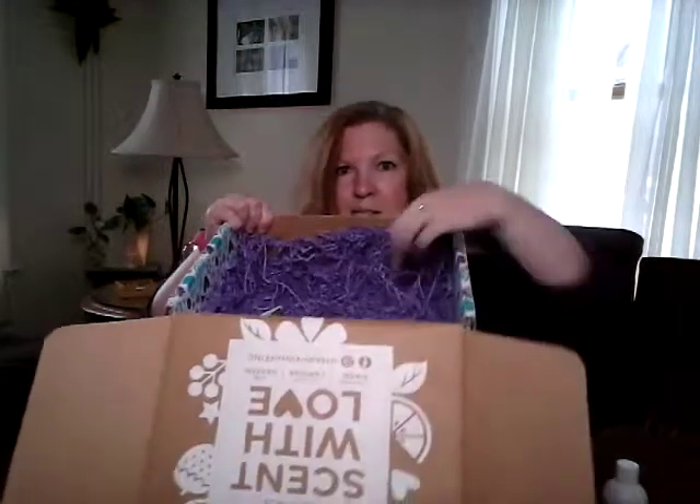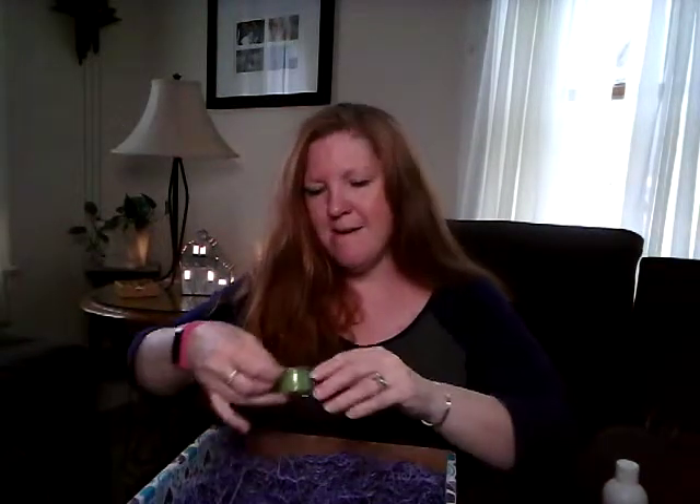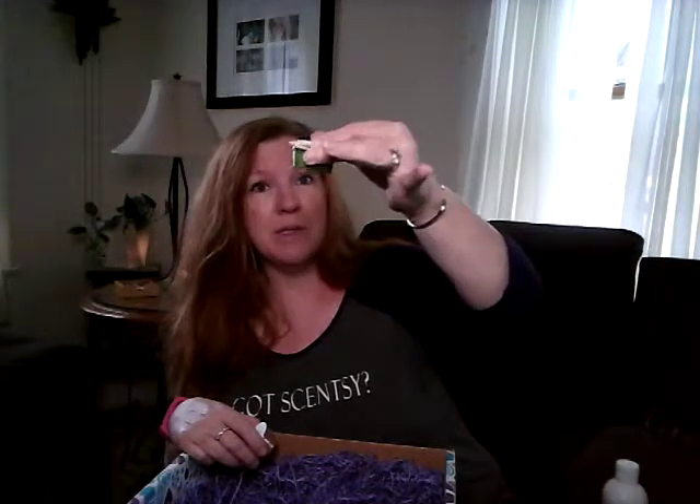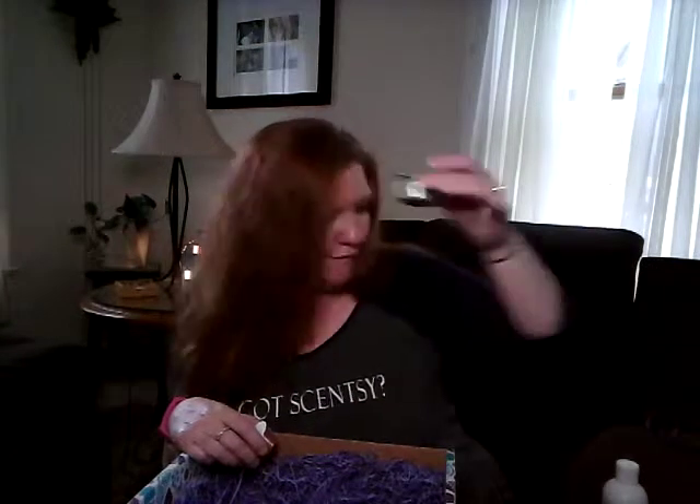The last couple of things — it's Easter so of course I'm going to reuse that box, don't be silly. We have Prickly Pear and Agave, which I absolutely love. This is one of our new scents from the spring/summer line, and this sample is huge — I would say it's probably three cubes. These things are massive, so this is like a generous sample.